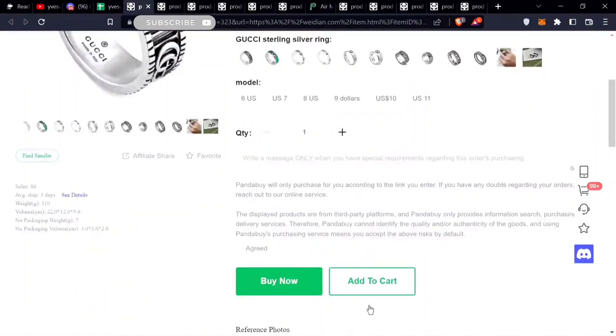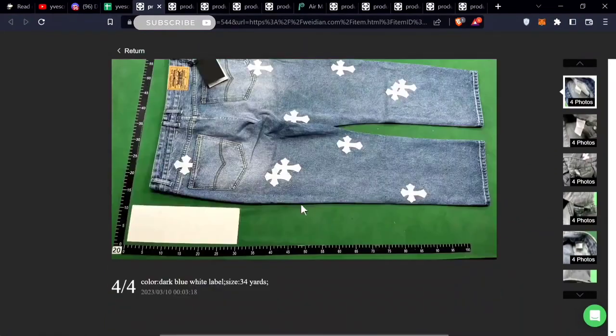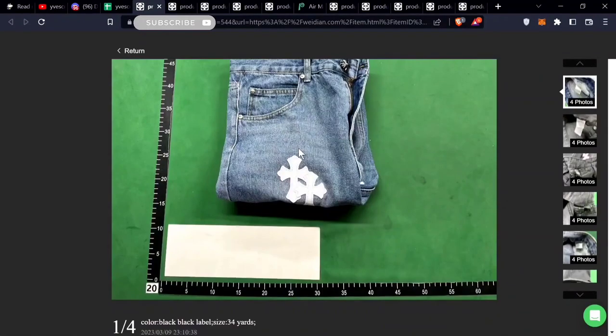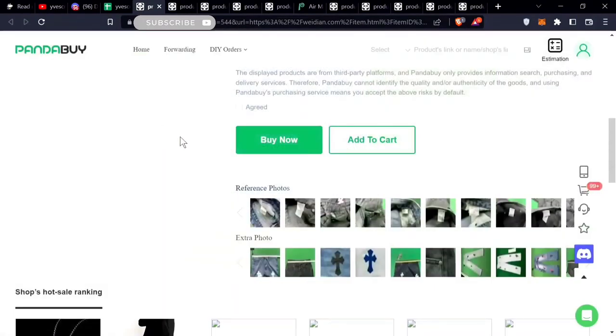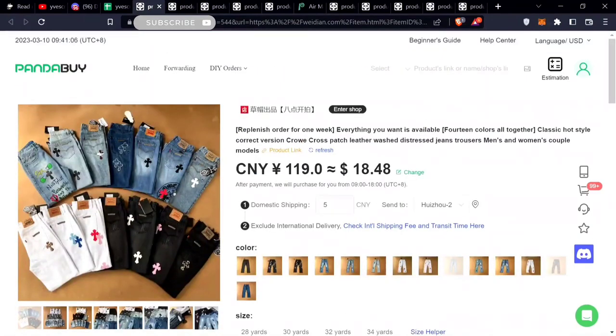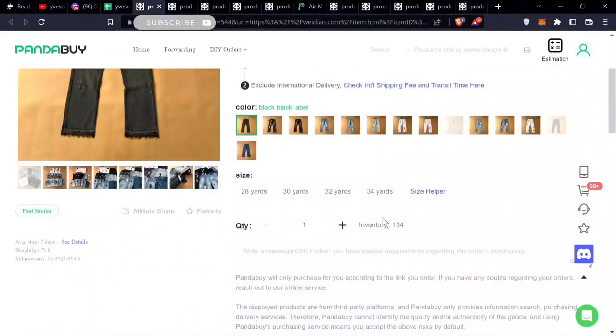First find is the C Jeans — pretty nice designs. You can see the C logos on the back and the front, which are the crosses. These aren't bad for the price either — they're going for $18. The only thing is that the waist is kind of low, so it's not going to fit people with an average or bigger waist.